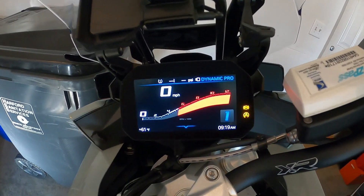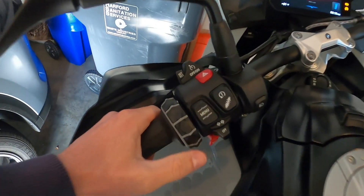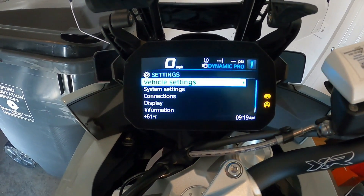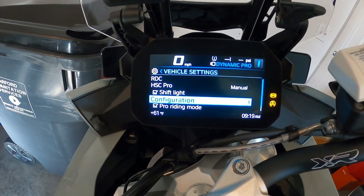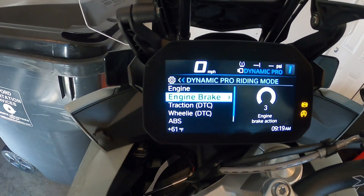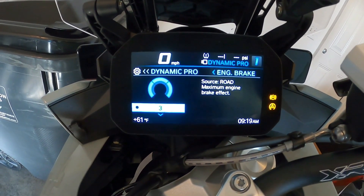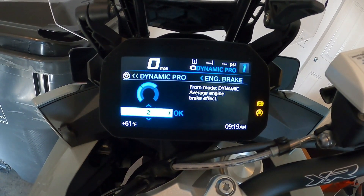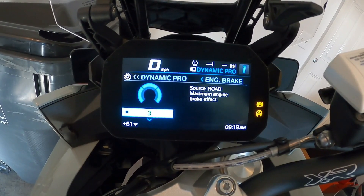To adjust the engine braking control on this bike, from the home screen you hit down on the menu to get to Settings, click down again, and select Vehicle Settings. Scroll down to Dynamic Riding Mode and in there you'll see Engine Brake. I had this cranked up to maximum engine brake effect for the video. You can turn this down to dynamic, average, or minimum engine brake effect — those are your three options for engine brake.